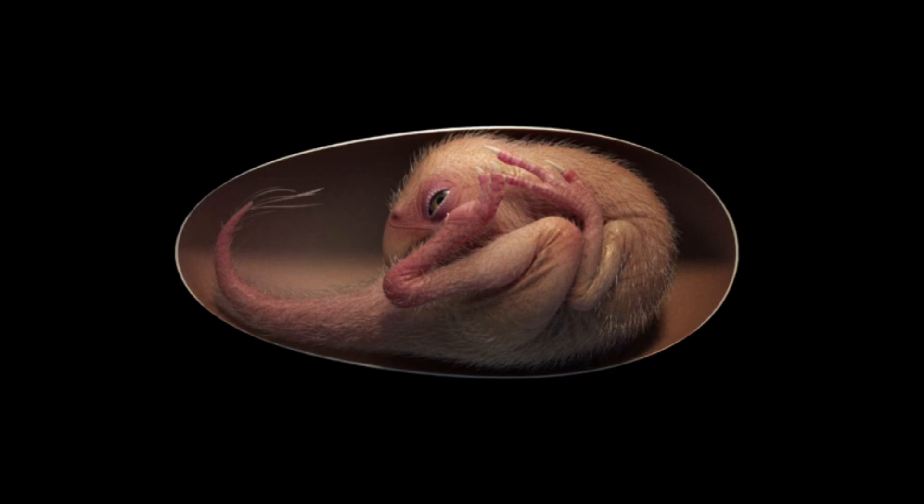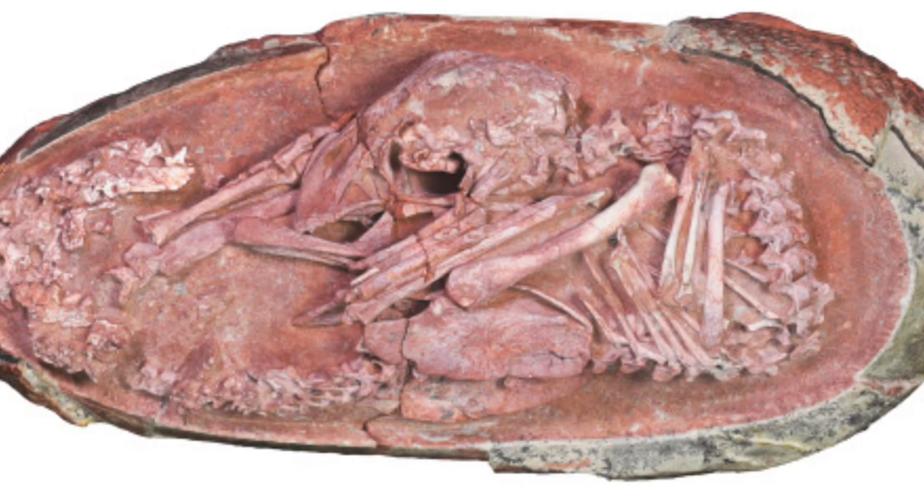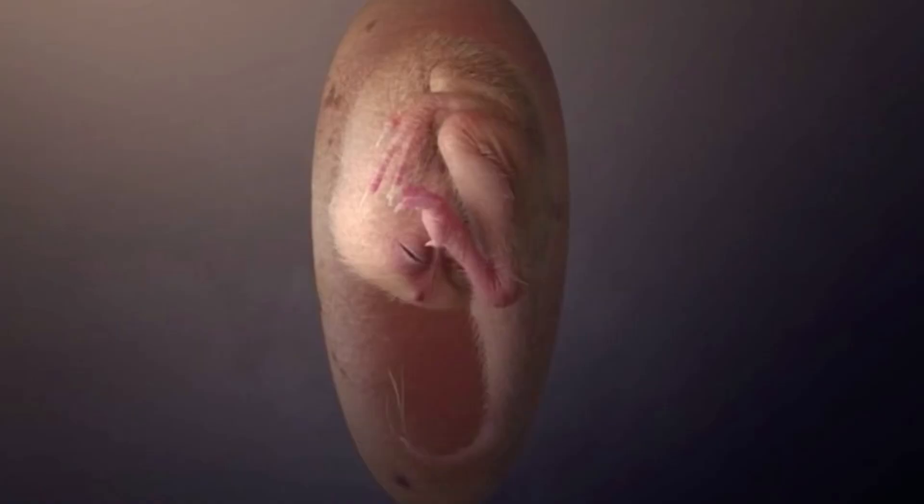A rare and exquisitely preserved dinosaur embryo tucked inside an egg — like a baby bird — has been unearthed in southern China, providing an unprecedented glimpse into dinosaur development.